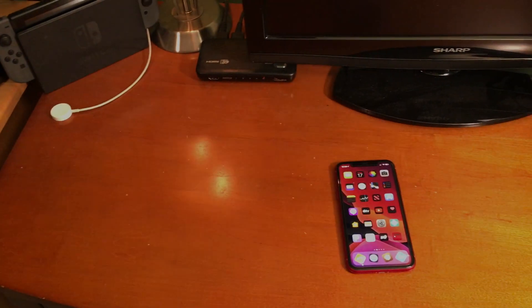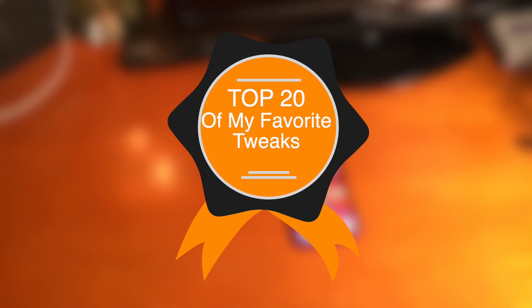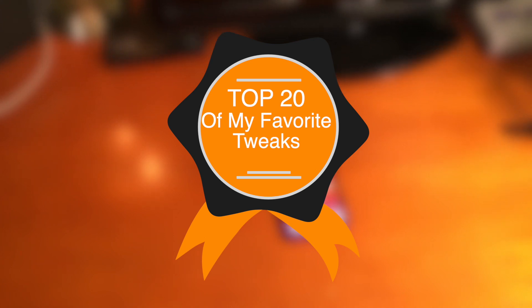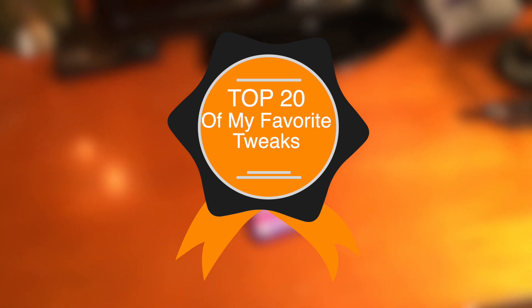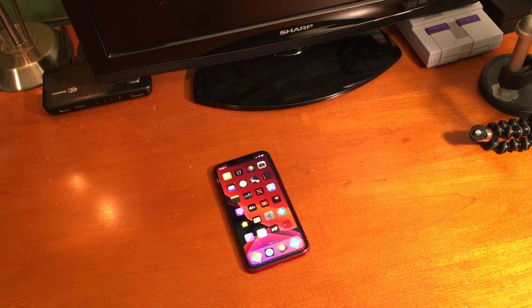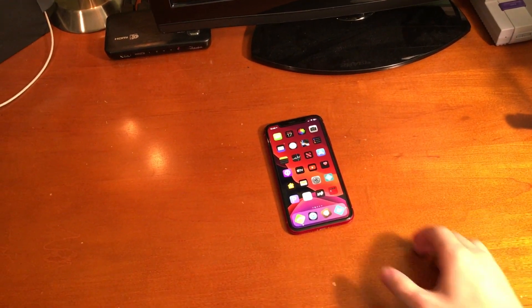What's up guys, in today's video I'm going to be showing you 20 of my personal favorite iOS 13 jailbreak tweaks. Some of the tweaks on this list I covered in previous videos, but there are some new tweaks here too. These are my personal favorites right now. All of the tweaks as well as their repos will be down below in the description. Look out for a top 50 free tweaks video coming soon too. Let's get into the video.